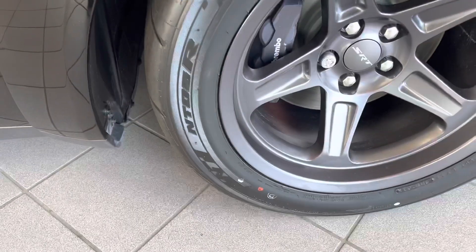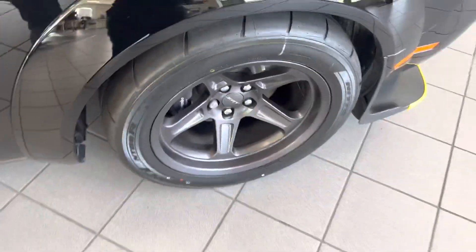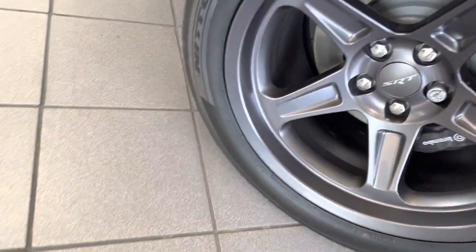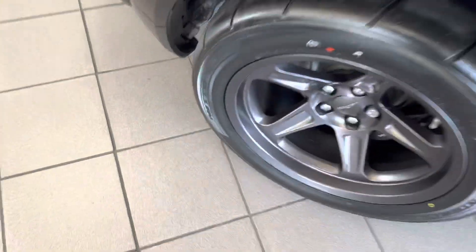Now we got some Radials on here. On this one we got 315s in the front — a little bit bigger than the normal 305s — and 315s in the back as well.